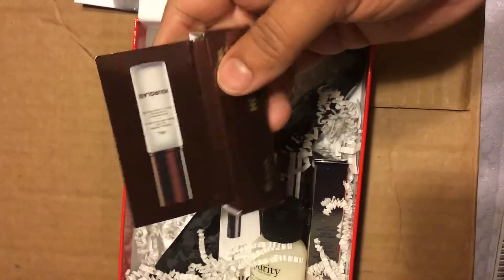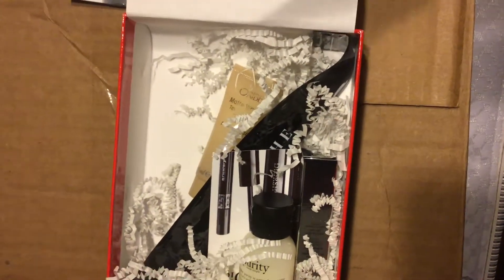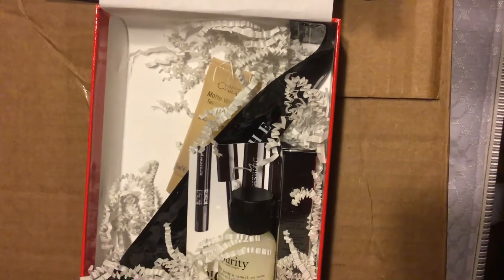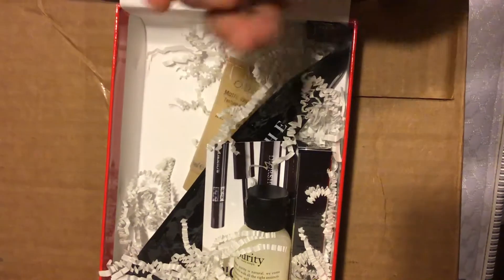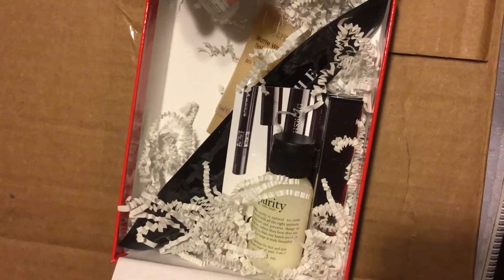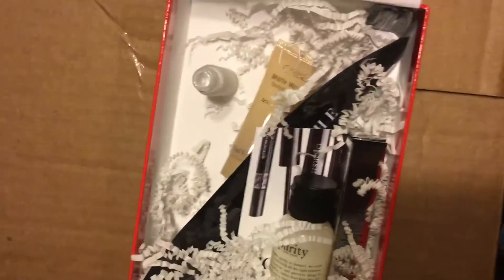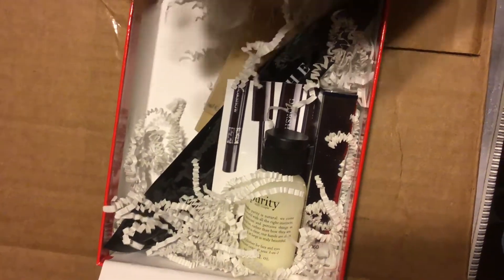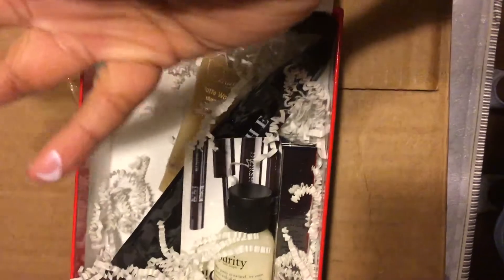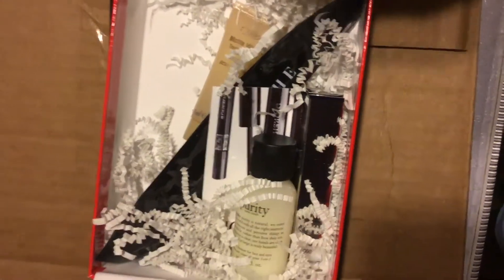The next thing peeking out is this Hourglass Veil Mineral Primer, so let's go ahead and open this up. It kind of looks like the packaging the sample foundation stick came in — I was about to get excited because I loved that foundation. This is actually glass. I had to use my teeth to get the lid off. It has a little spatula dipper. I'm not gonna swatch it here, I'll just put it on my pinky. It's really light, doesn't feel like much at all. I like that — I'm definitely gonna have to try that tomorrow.